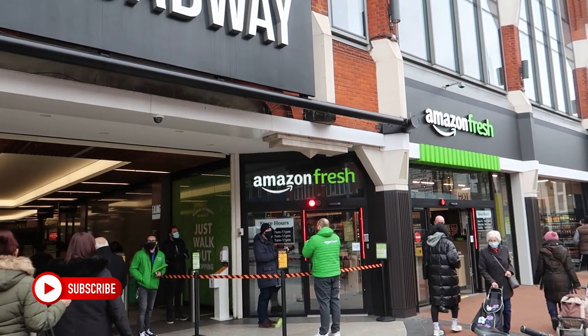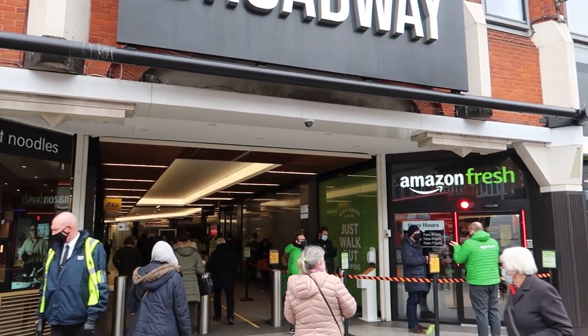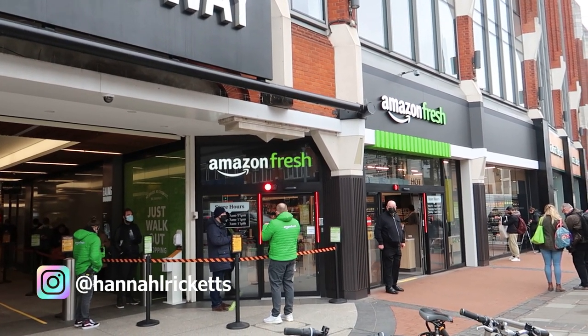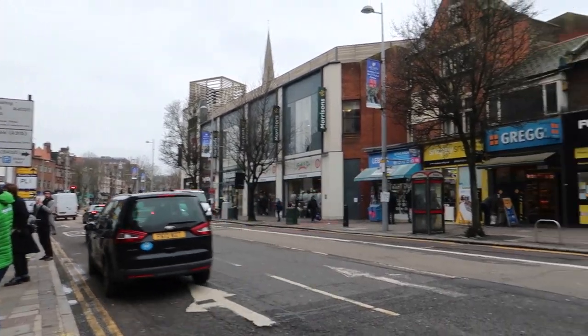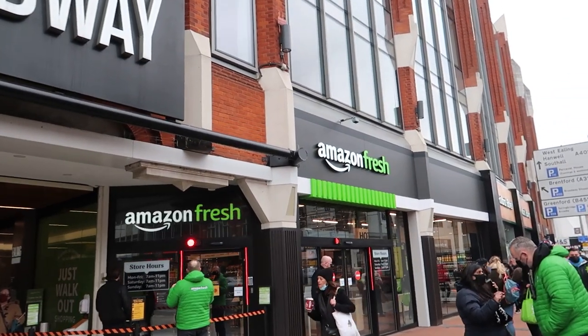I believe it was a Monsoon and Accessorize unit — that's what they're saying online — so I'm intrigued to see how much stuff they have. No doubt competing with the local small city stores. This is Ealing Broadway; it's kind of an affluent, mild suburb. I didn't really plan on coming so soon but I saw it on the news.